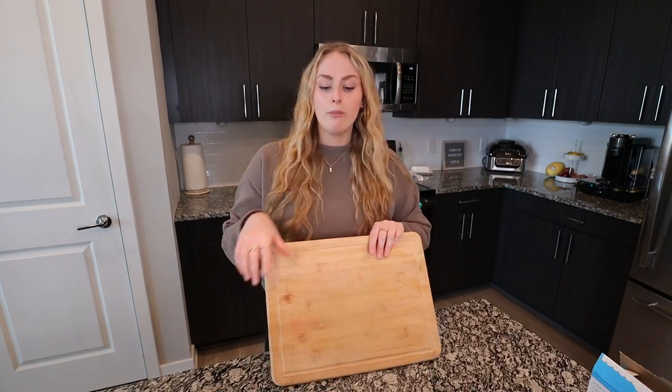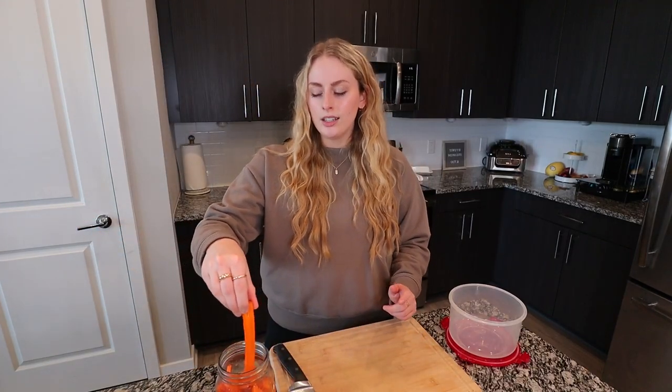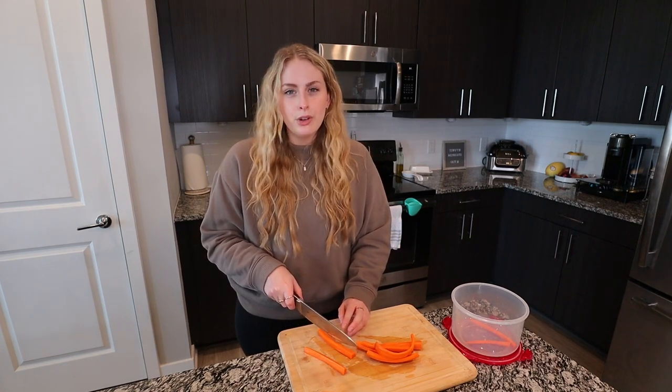Next two snacks both involve the air fryer, so I'm going to prep them both. First one: carrot fries. Here's the thing — I am not a fan of steamed carrots. I love a raw carrot with some ranch, but steamed carrot I absolutely despise. There's something about certain vegetables being warm that makes me gag. Here's an unpopular opinion: I do not like pie. Something about warm fruit I just can't do — a warm soft apple? No, it's a no for me.